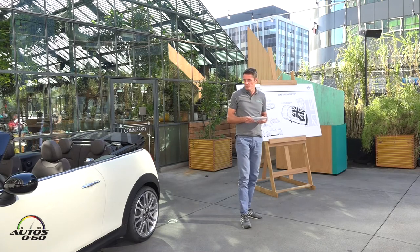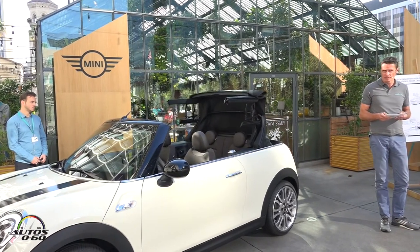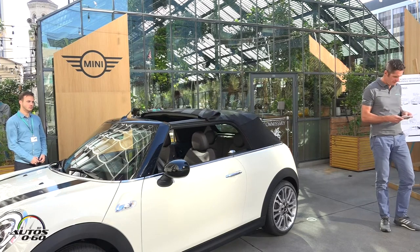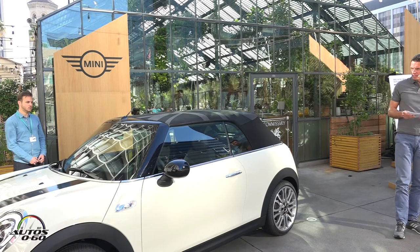Let me start with the soft top. We pay particular attention to the soft top and its mechanism. It opens and closes fully electrically and therefore very quietly in 18 seconds when the car is moving at speeds of up to 30 km per hour.